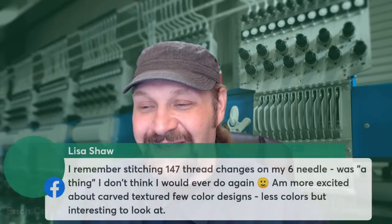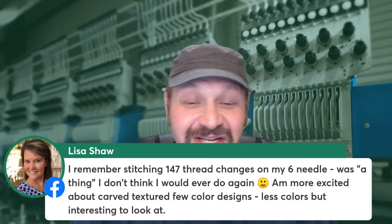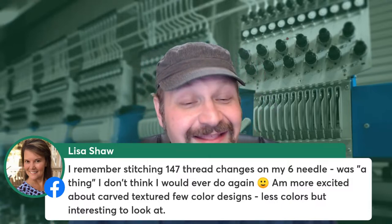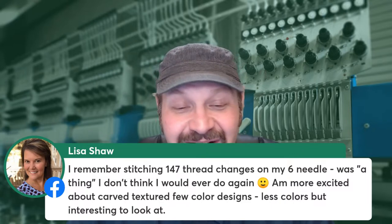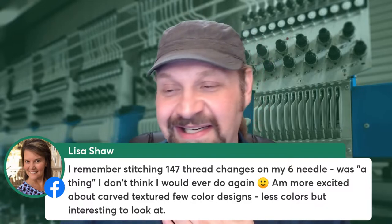Lisa Shaw says she remembers stitching 147 thread changes on her six-needle — something she doesn't think she would ever do again. She's more excited about carved textured few-color designs now. Less color has been interesting to look at. She and I are simpatico as always.